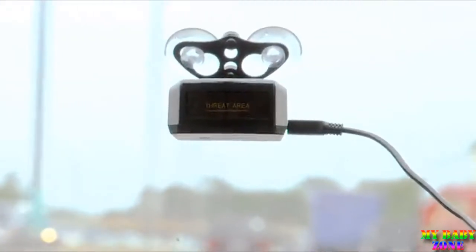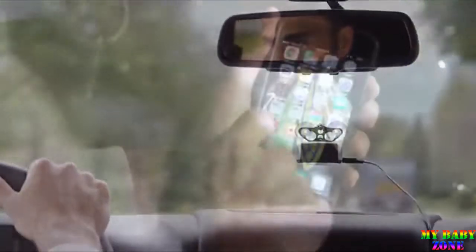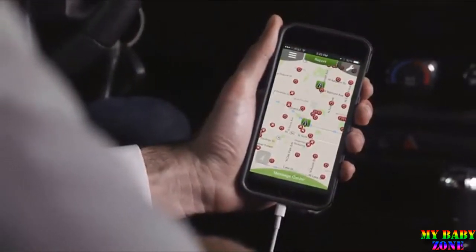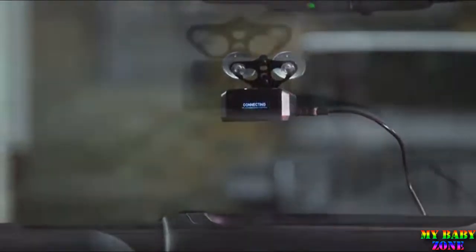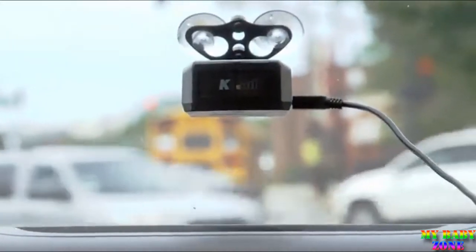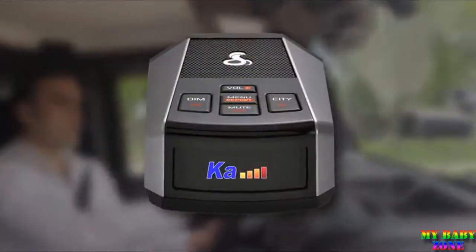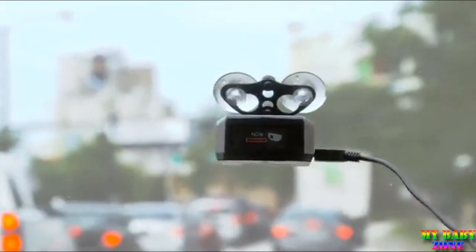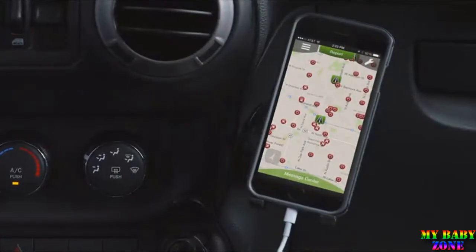With the DSP 9200BT, Dan has advanced technology and the power of community behind him. A free app available for iOS or Android connects Dan to the Cobra iRadar community using integrated Bluetooth technology. Cobra's powerful servers and complex algorithms distill massive amounts of data, and Dan's display changes color to match the threat level. The verified database of speed cameras and red light cameras is routinely updated by Cobra's dedicated team.